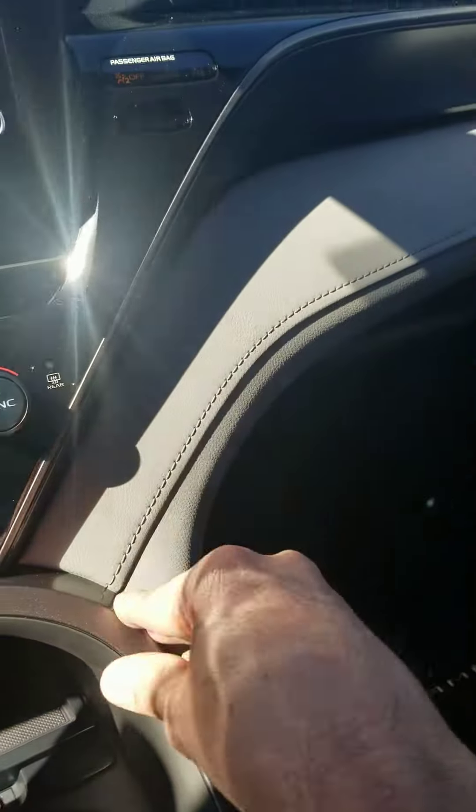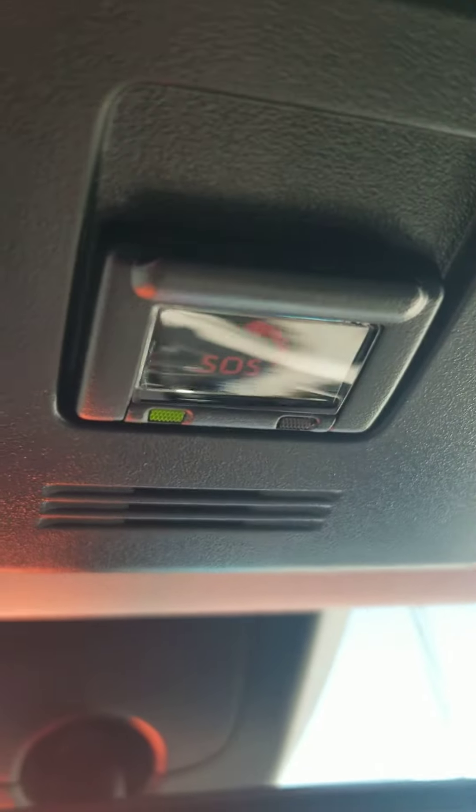Leather right here — very, very nice vehicle. SOS button for emergency purposes. This is me right here — Rodrigo Salek, North Park Toyota, 210-995-8181. Thank you.